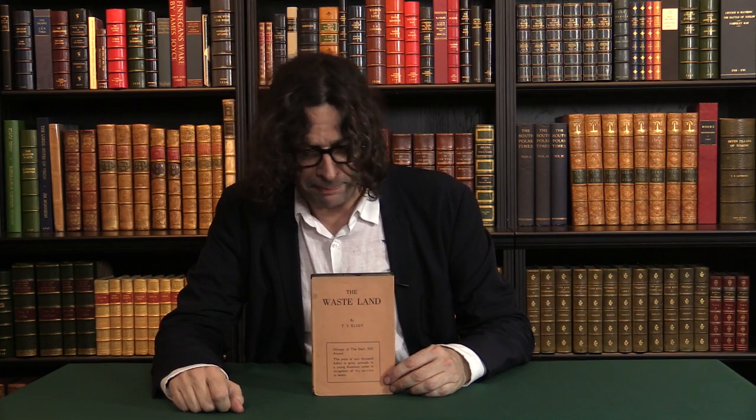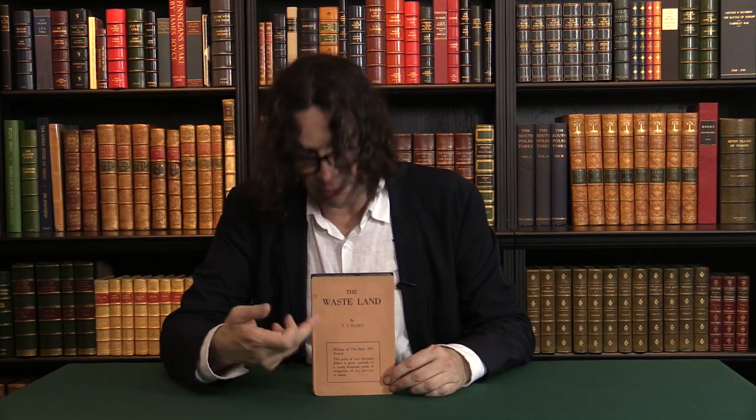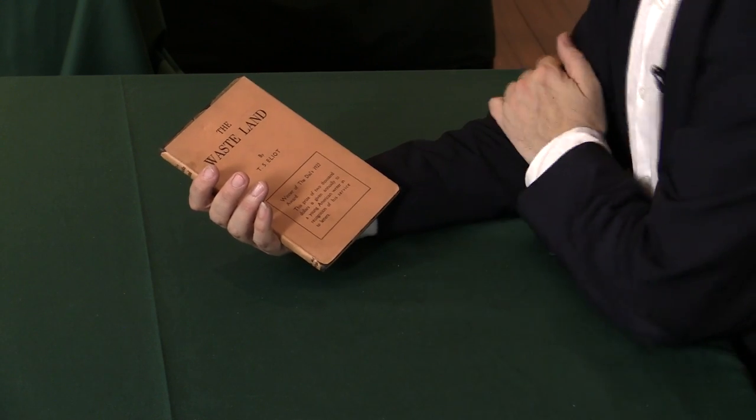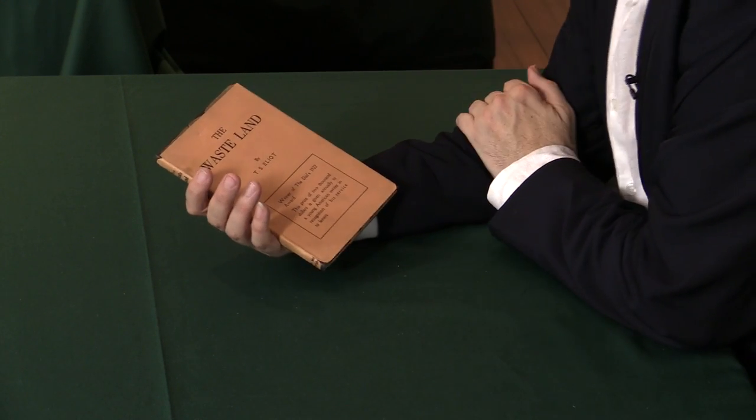It then got printed in The Dial, which was Schofield Thayer's American publication — sort of his version of The Criterion — and it won the poetry award of that year, as is proclaimed on the front of the dust jacket just here: 'Winner of The Dial's 1922 Award.' The prize wasn't money, but it was to have the book printed.